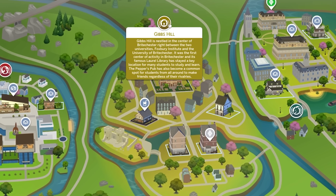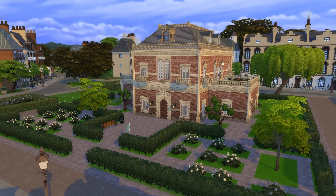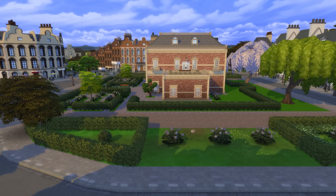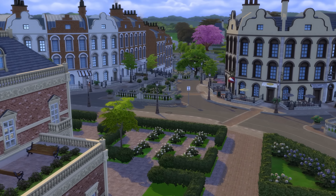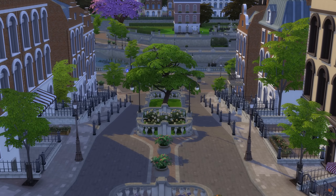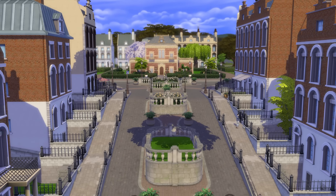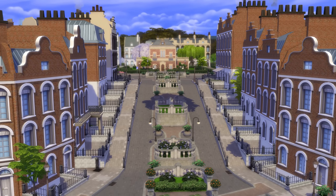Let's begin by exploring the Gibbs Hill area. At the top of this area is a library lot with some generally pretty gardens to either side. If you walk south from here, you'll head down a hilly street with a mid-partition filled with various plants and trees, with big and cute paths to walk on either side.